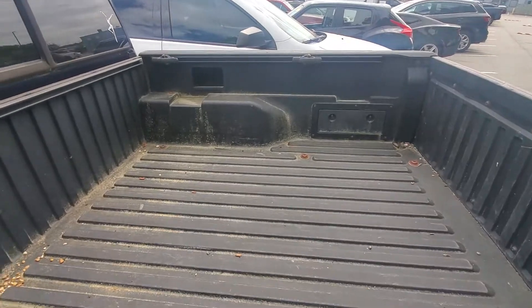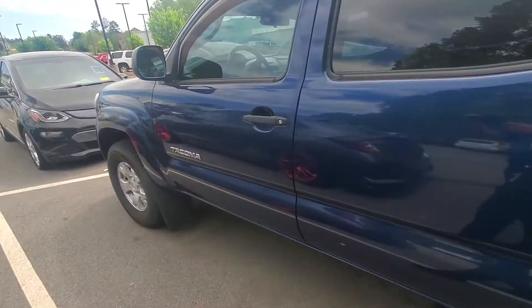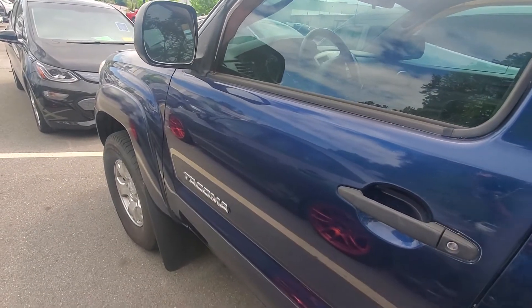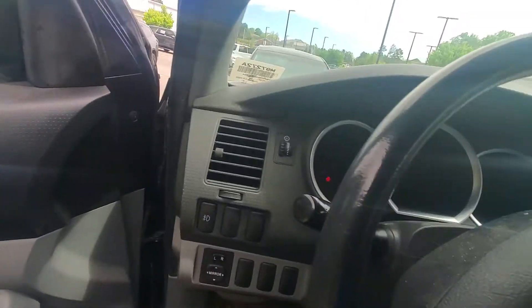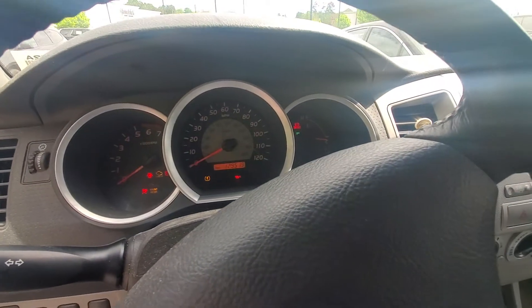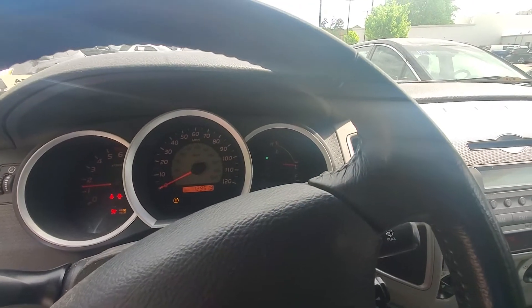Don't mind the pollen. Beautiful color. I'll go ahead and start it up for you as well. It does have remote entry, power locks, power windows, no check engine light.